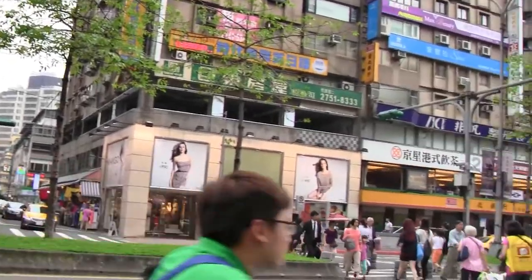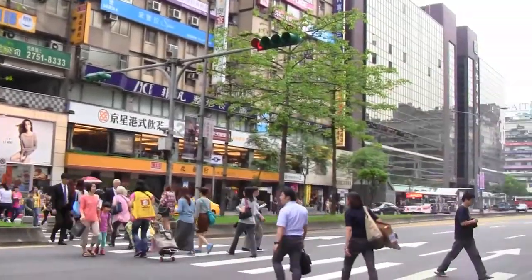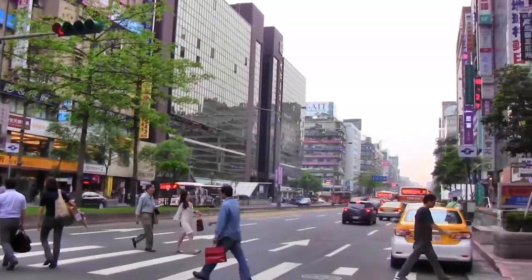The tanning salon we went to was on the third floor, almost directly across from the mango on that busy Zhongxia road area.